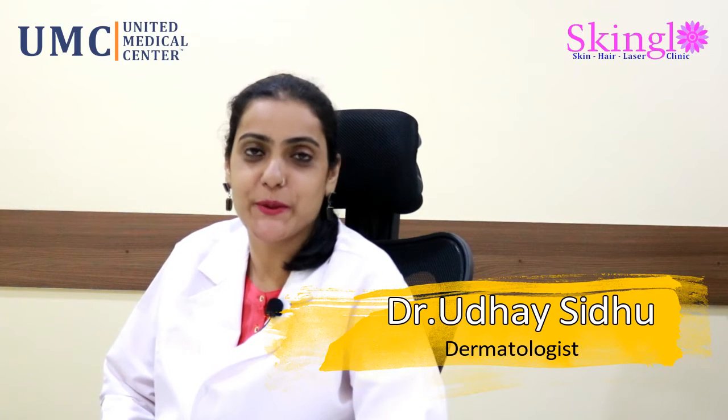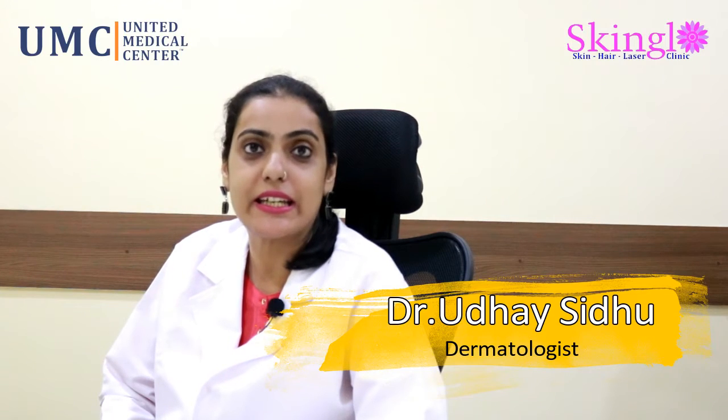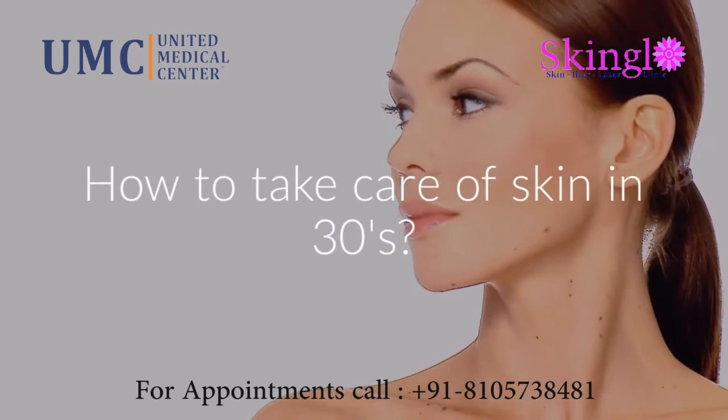Hi, I'm Dr. Uday Sidhu, consultant dermatologist at Skin Glow Clinic in HSR Layout in Bangalore. Today we're going to talk about how to take care of your skin in your 30s.